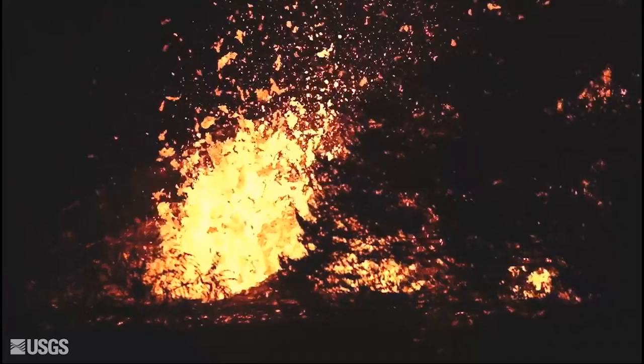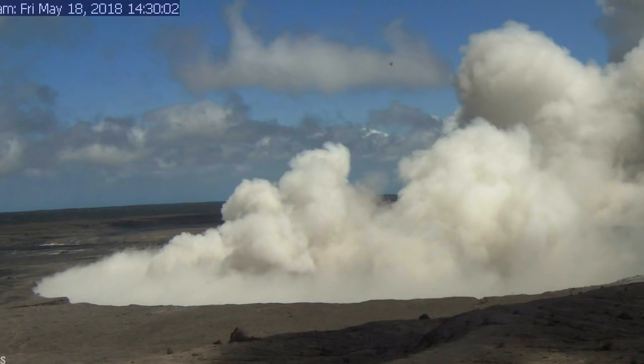Looking at the summit, after the two explosive eruptions happened on Wednesday night and early Thursday morning, seismicity abruptly decreased, but now it's starting to slowly increase. There's just a steam plume lofting from the summit with some minor ash entrained into it, but we do expect to see additional explosions occurring from the summit area.